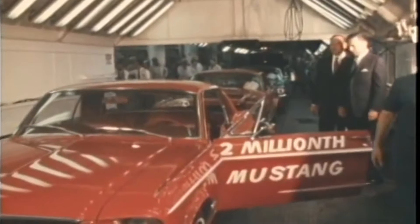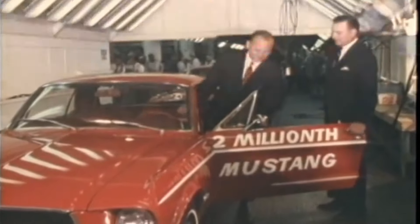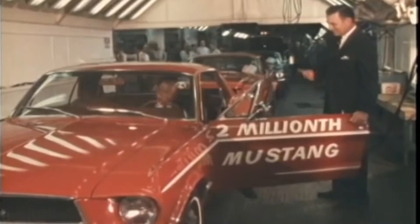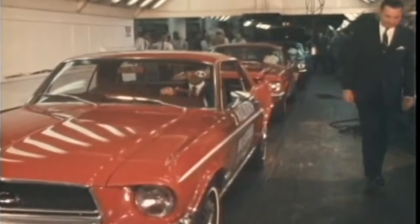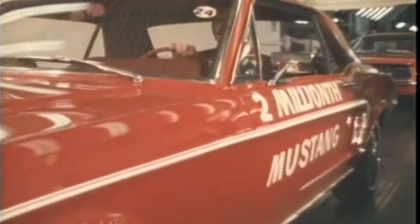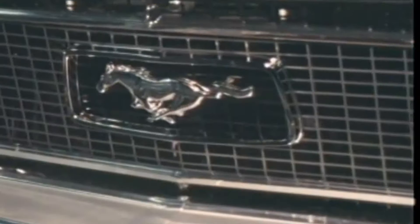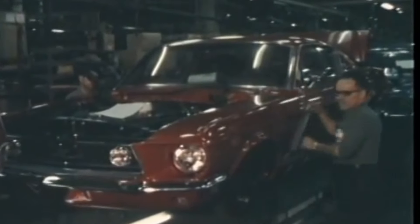When Ford's Lee Iacocca planned to launch the first Mustang in the mid-1960s, he used TV and popular magazines to advertise it. The car showed up in ads on major TV channels — probably only three channels back then — and on the front of Newsweek and Time, two popular magazines back in the day. And this turned out to be a great way to sell the car.